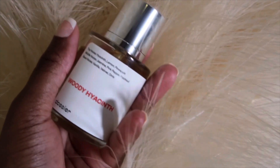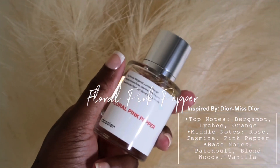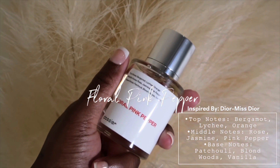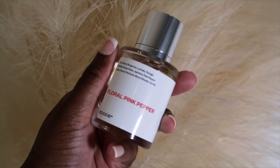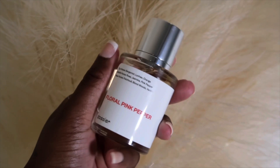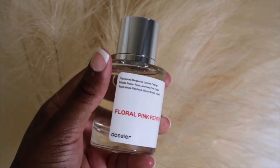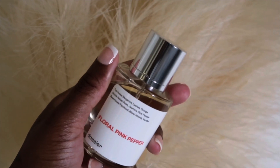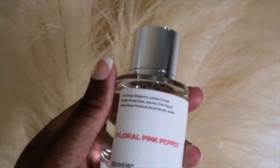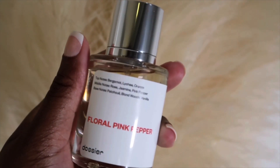Floral Pink Pepper smells so beautiful — this is inspired by Dior Miss Dior and it smells just like the scent. Dozier literally gives you that luxury high-quality feel of inspired scents, and the concentration is only 15 to 18%, which is really good for an inspired fragrance because most are like 40%. These scents last me all day long — I spray in my hair, my arms, anywhere.